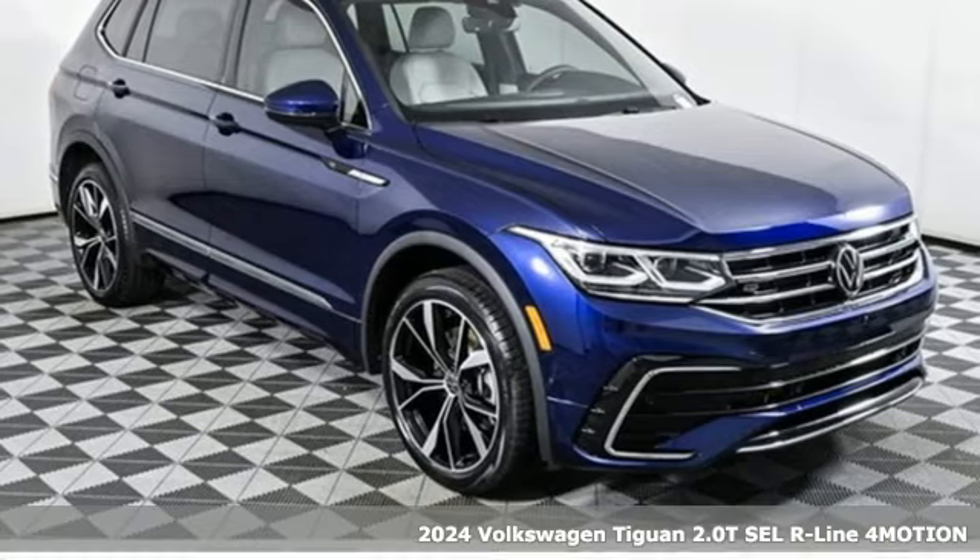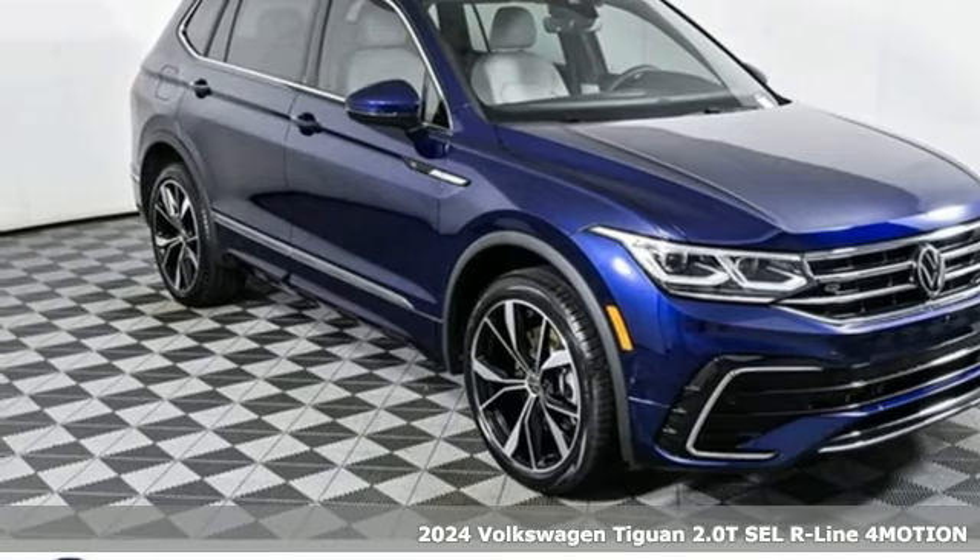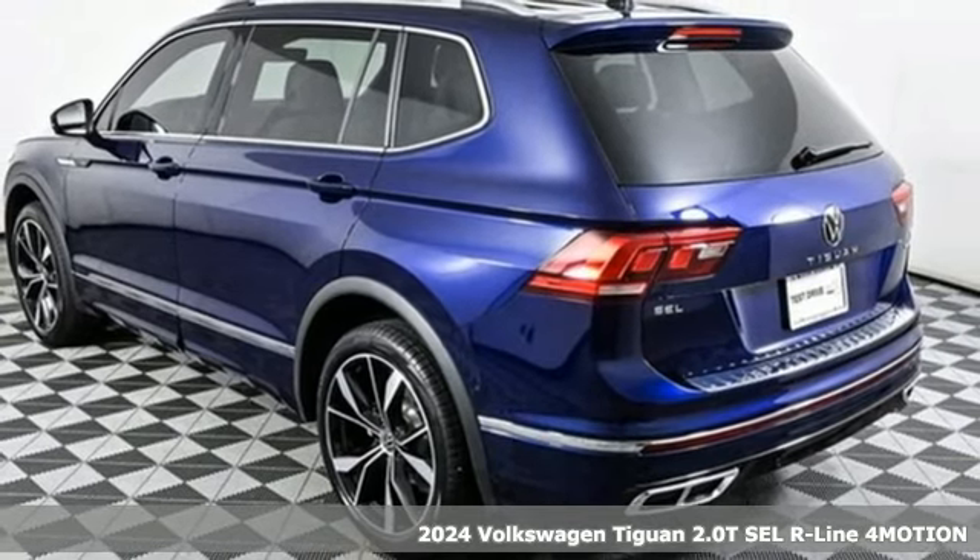It's a new 2024 Volkswagen Tiguan. No matter how rugged the path is, you'll be traveling in premium comfort.